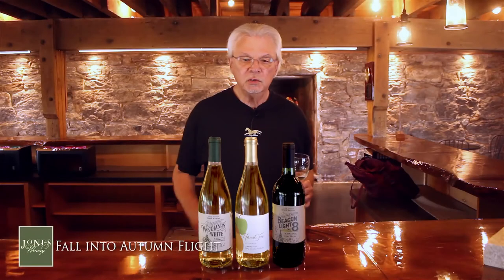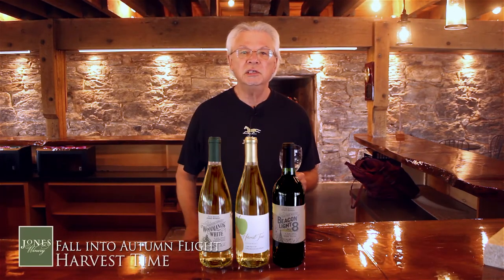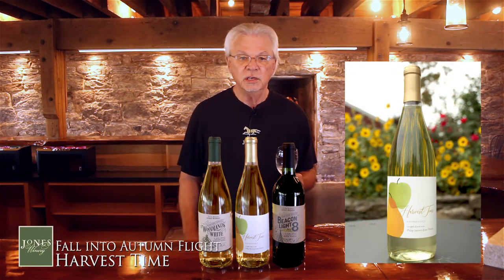We're going to go to our number two wine in the lineup. What's interesting about this is there are no grapes in this wine at all. There's only pears, which come from Bishop's Orchards in Guilford, and the apples are from our neighbors right up the road, the Beardsleys. So you can't get much more local than that.